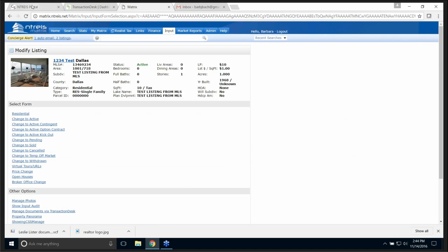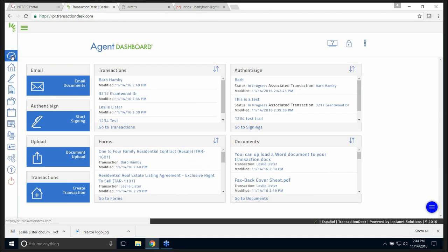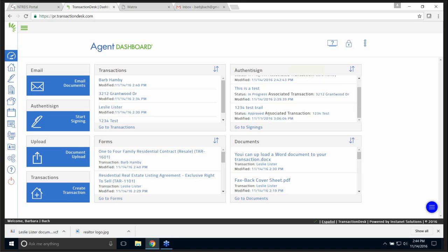When you go back to the portal and select InstaNet, your screen comes up like this — the agent dashboard. I have one, two, three, four transactions. Think of transactions like you would in Zip Forms. I have some out for signing — as you can see, right here it's in progress, and this one has been approved. So right there on my home screen I know my documents have been signed.